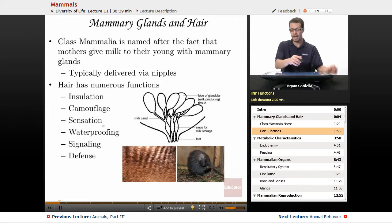Sensation is another function — when something barely grazes a hair connected inside the skin, it stimulates nerve endings, and that's true for us too. Waterproofing is another benefit of fur, though some animals that spend a lot of time in water may benefit from having less hair. Having a lot of hair when swimming all day creates drag and slows you down — dolphins and whales are a good example of that.